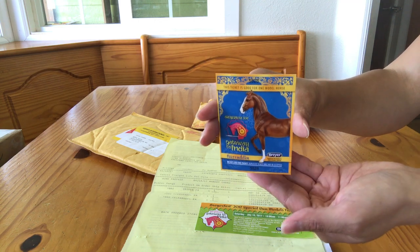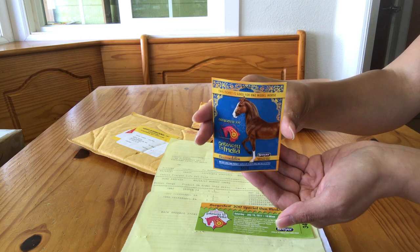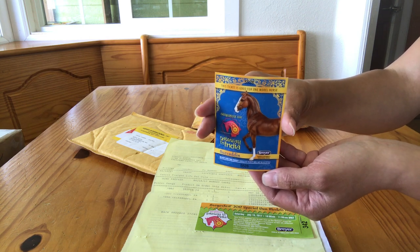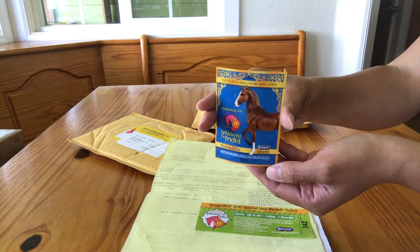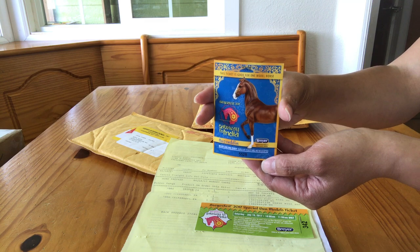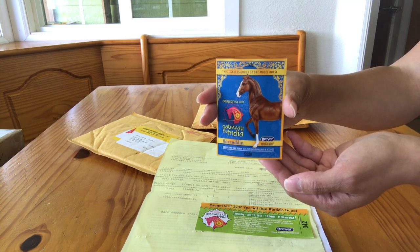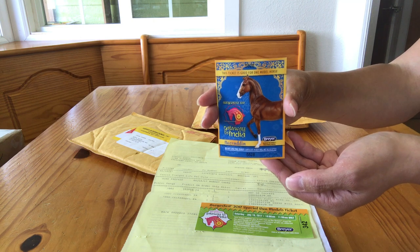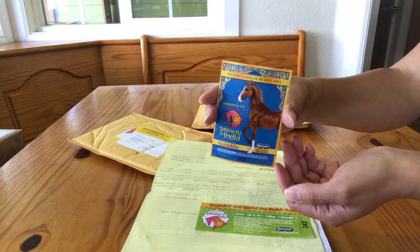This ticket here is for the Celebration Horse, Nasruddin — I don't know how to pronounce his name — but he is a gorgeous Marwari on the Breyer Marwari mold, which was sculpted by Bridget Eberl. He is free with every three-day ticket package. You take this ticket up by the old indoor arena, hand it in, and they'll give you the Breyer model.